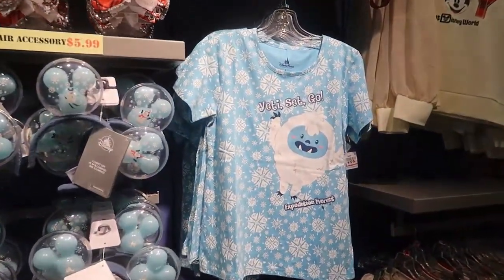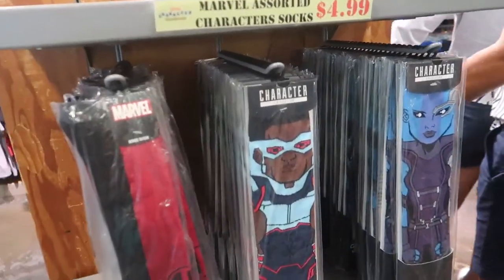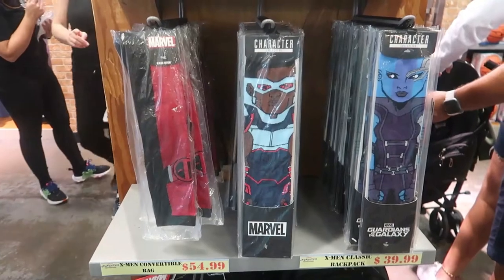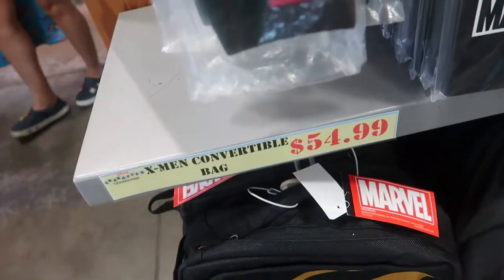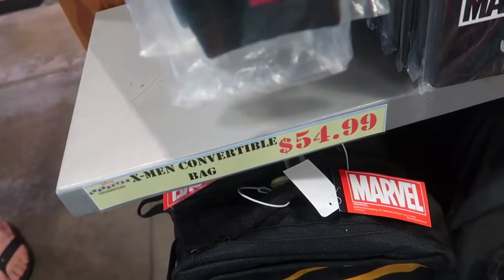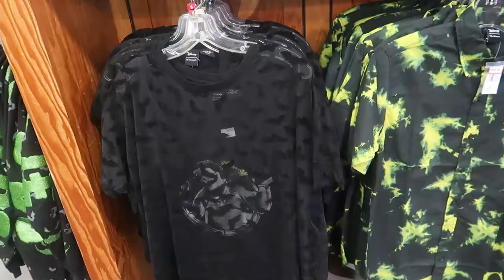Look at this one — this is cute, it's for kids. It says 'Yeti Set Go, Expedition Frost.' There are many things here. I don't see a lot of new items, but I see some new Christmas merchandise. To me these are new — Guardian of the Galaxy socks at $4.99 and two Marvel bags on the bottom. The X-Men convertible bag is $54.99.